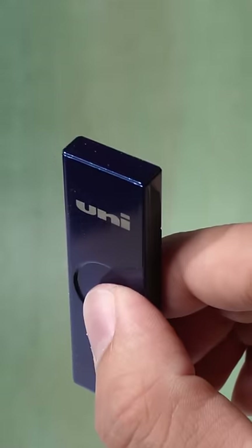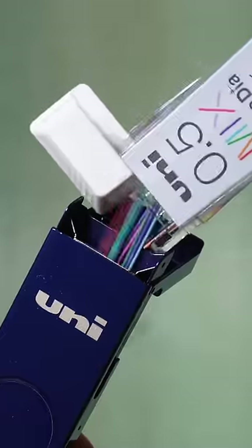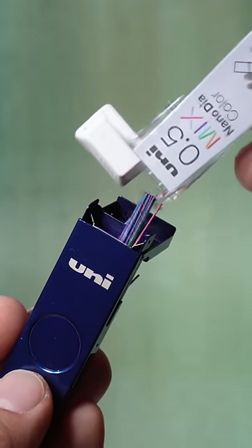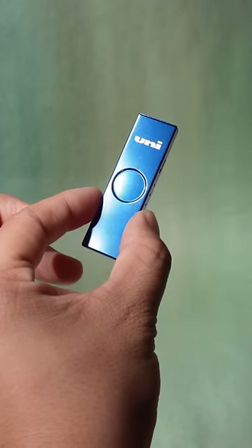This might be the last time you see this metal lead case made fully of stainless steel. It opens up like a lighter and safely stores your pencil leads, whether it's a Hi-Uni or a Nano DIA. The moonlight navy color is out for a limited time, so add them to your collection before they disappear.